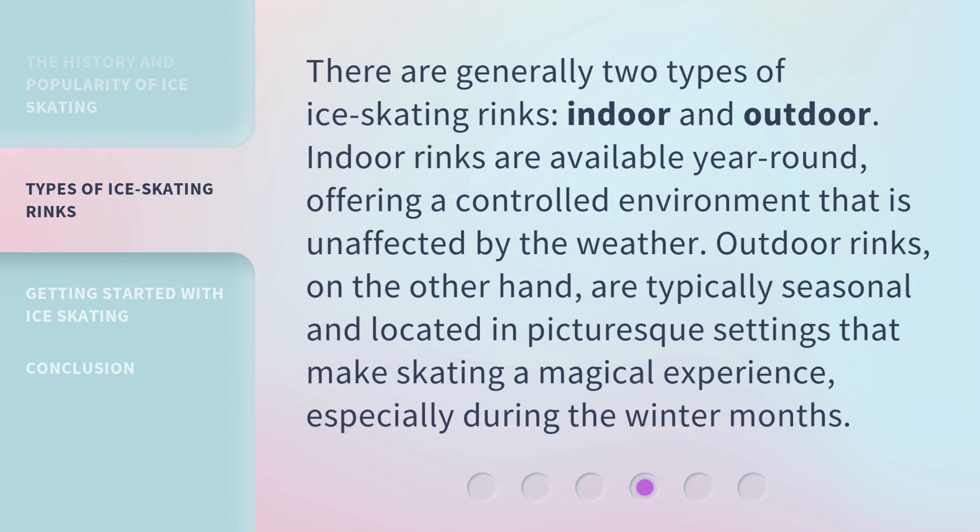There are generally two types of ice skating rinks: indoor and outdoor. Indoor rinks are available year-round, offering a controlled environment that is unaffected by the weather. Outdoor rinks, on the other hand, are typically seasonal and located in picturesque settings that make skating a magical experience, especially during the winter months.